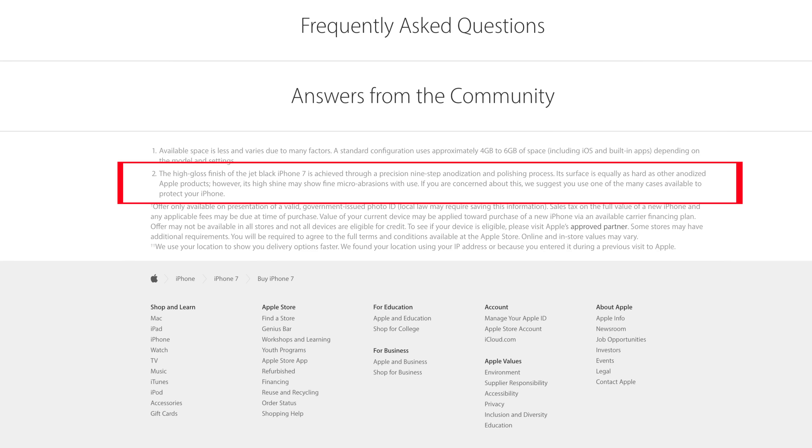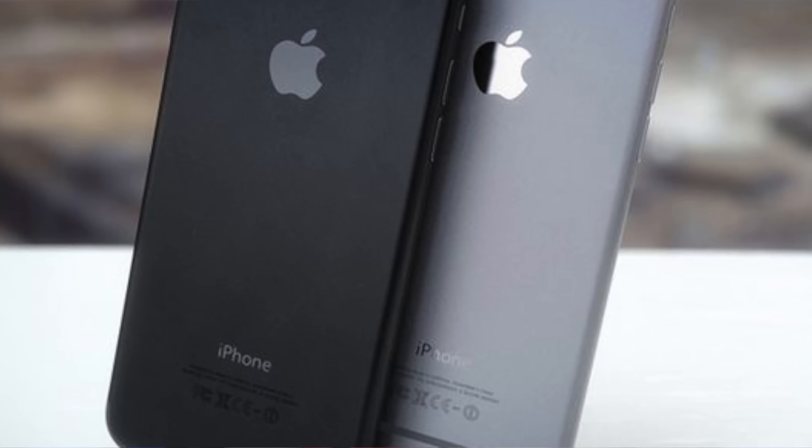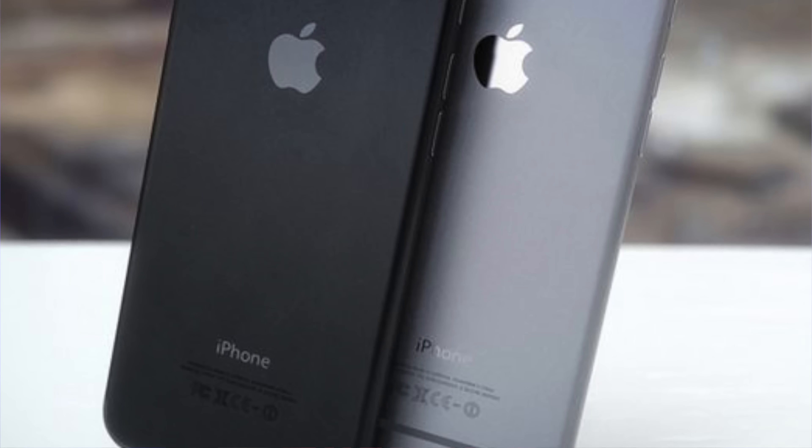Jet black is this really nice glossy looking iPhone. It kind of looks similar to the iPhone 3G except just a whole lot cleaner, more refined, and basically more expensive looking. But there is a downside in that it's going to show micro abrasions and scratches all over it. There's even a tiny warning right on Apple's page saying if that's going to bother you, don't get this color, or get a case if you do.